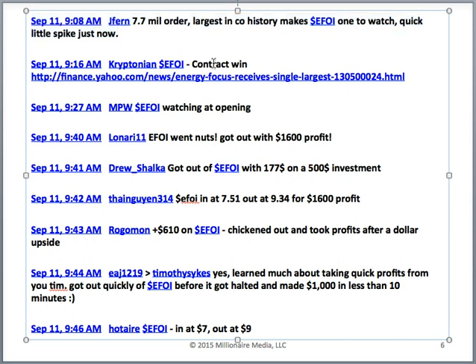Kryptonian linked the actual press release at 9:16 AM and was watching it at the market open. At 9:40 AM — just 10 minutes after open — Lonari said 'EFOI went nuts, got out with a $1,600 profit.' Drew made a $177 profit on just a $500 investment — about 40%. Ty was in at $7.51 and out at 9:34 for a $1,600 profit. Rogomon made $600, chickened out after a dollar of upside — totally understandable when you're in a scary spike.